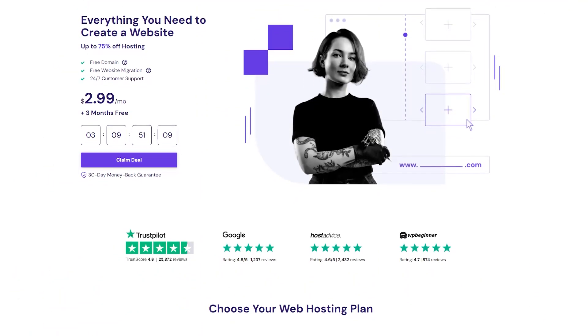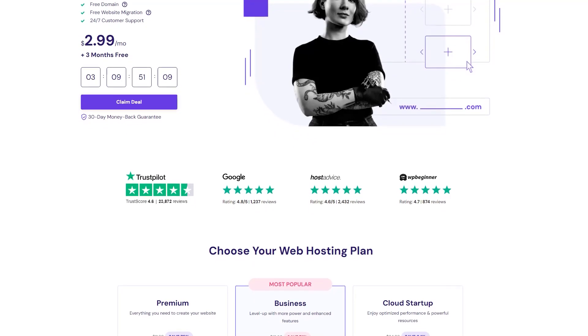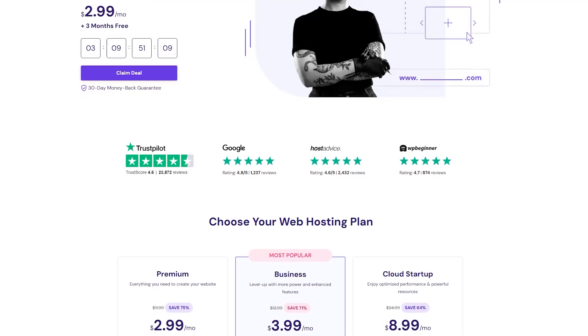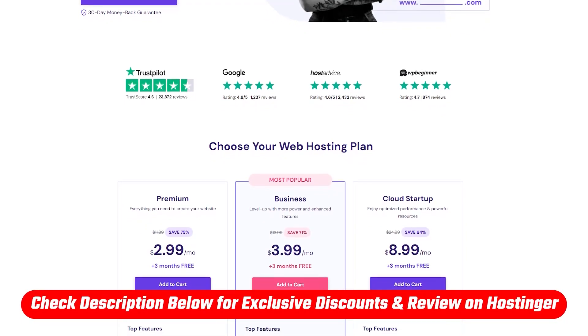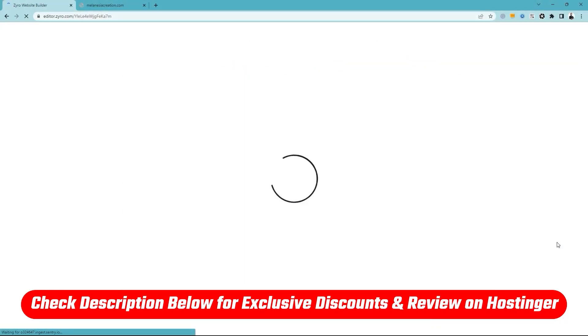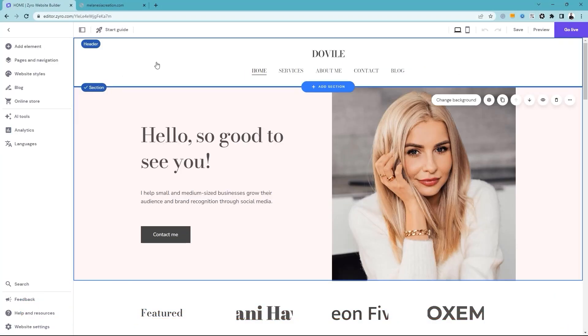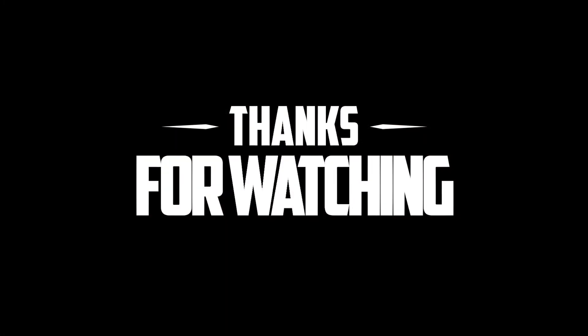So all in all, if you think you're getting a lot more value for the money with Hostinger compared to a lot of the other hosting services, well, you'd actually be right on that. And that is it for today's video. Make sure to check the description down below where you'll find links to all these discounts and deals, as well as an in-depth review on Hostinger. And feel free to comment below if you have any questions, as I love getting to interact with you guys. Thank you so much for watching, and I'll see you in the next one.